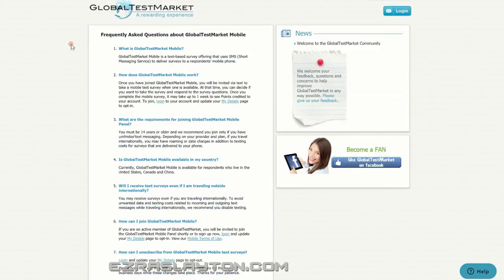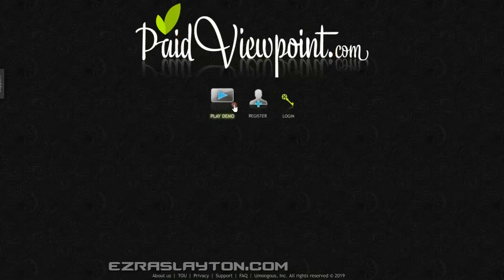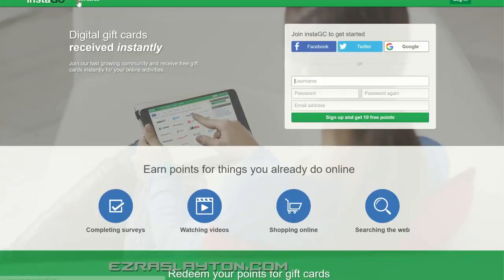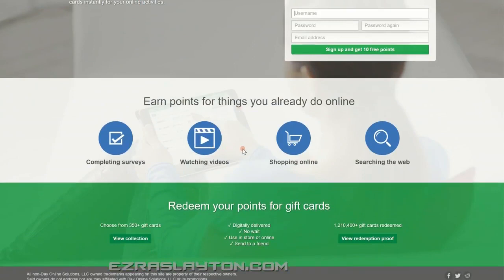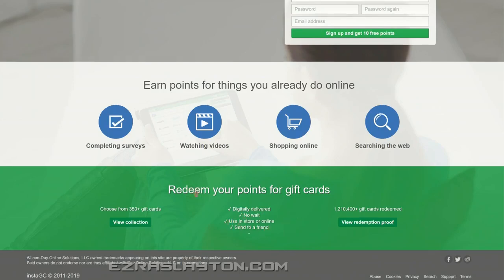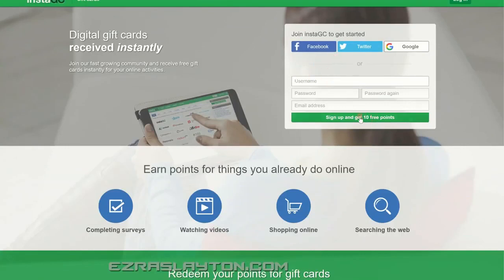Global Test Market is a survey site worth checking out. PaidViewpoint.com is another survey site — you can check out their demo video if you like. If you need links to any of these websites, just be resourceful and Google them. InstaGC is another option — gift cards for doing simple tasks like surveys, watching movies, shopping online, and searching the web. They've got daily digital delivery and a referral program. Sign up and get 10 free points.